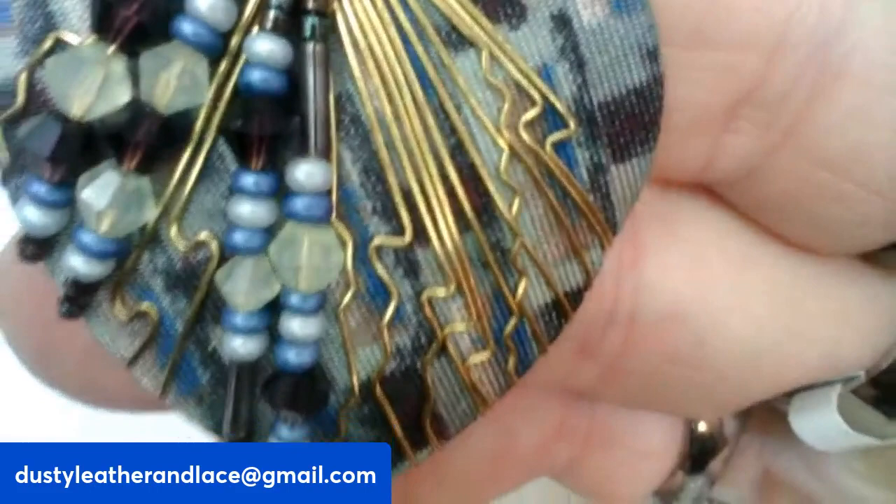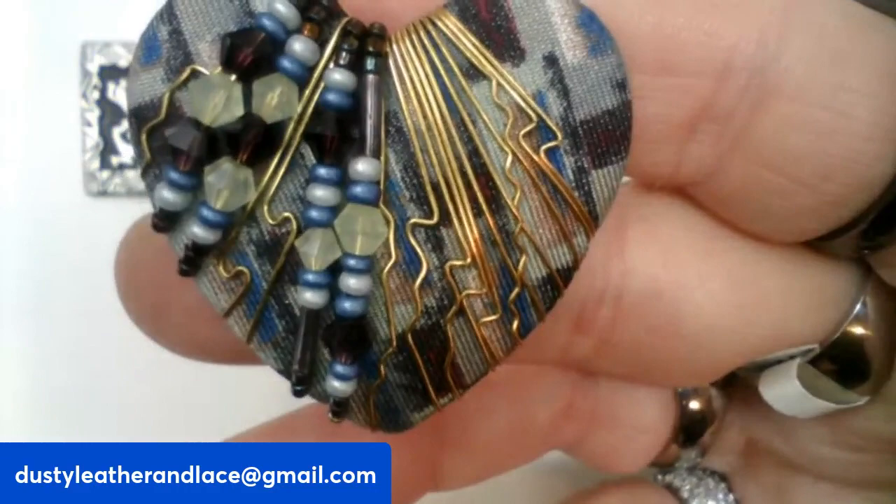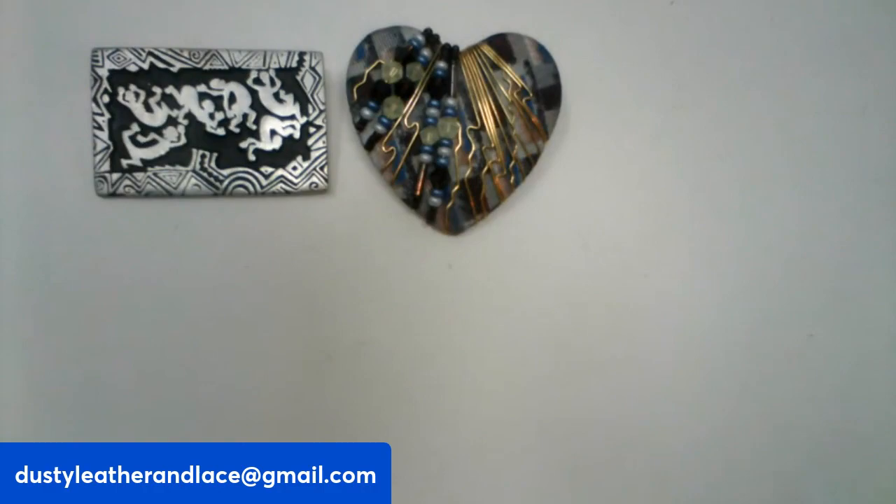Then for my second one, another brooch — it is an artist-made wire wrap beaded brooch. I like the colors on this and it's in the shape of a heart. It is signed by its artist. And this one is $12, number five.